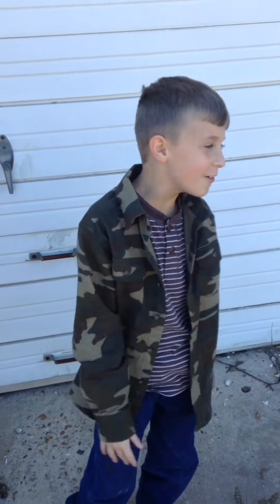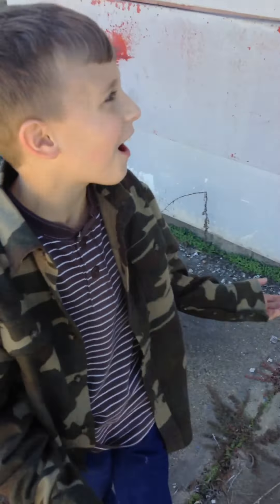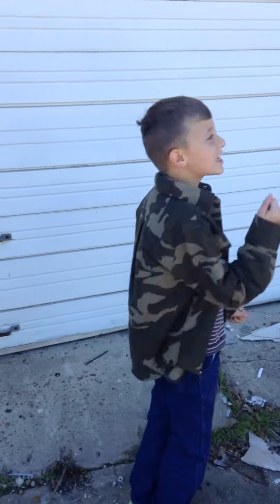Hey guys, as you know, we said we were going to be taking videos yesterday. We are. We are at an abandoned gas station.